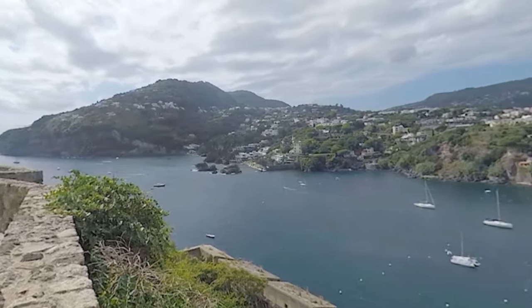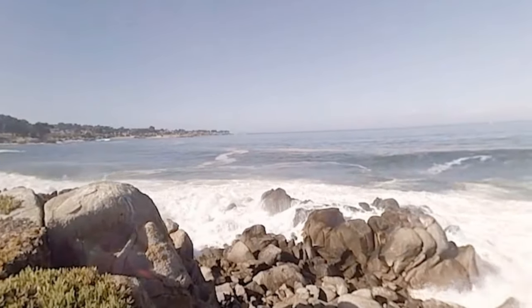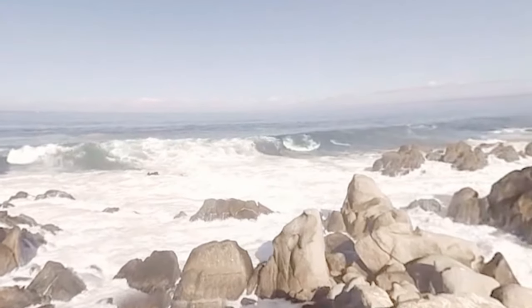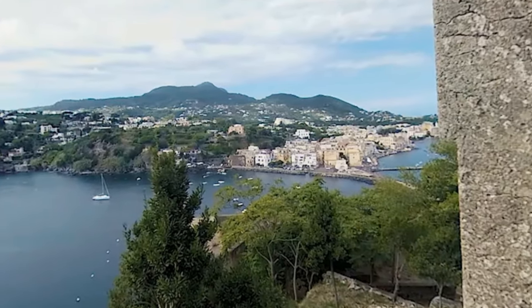Virtual reality is at a tipping point. Now, anyone with a smartphone can be transported through VR to just about anywhere — like the reefs of Ischia, an island off the coast of Naples, Italy.